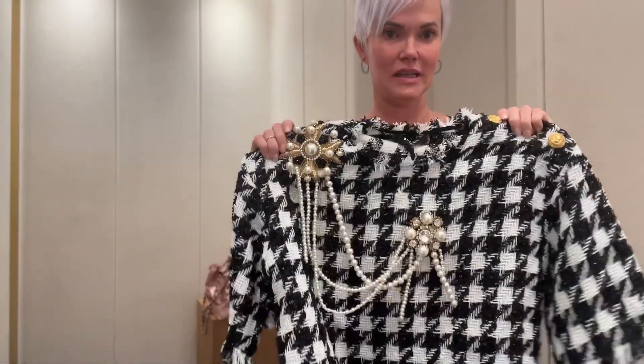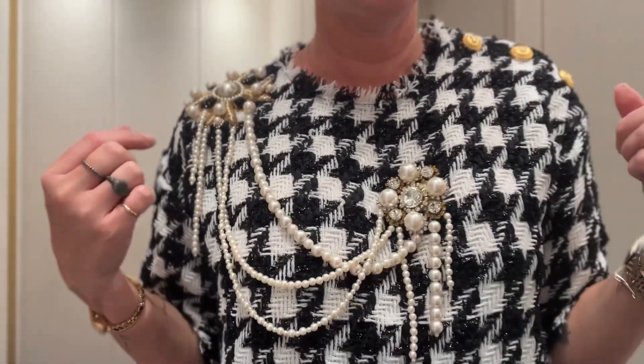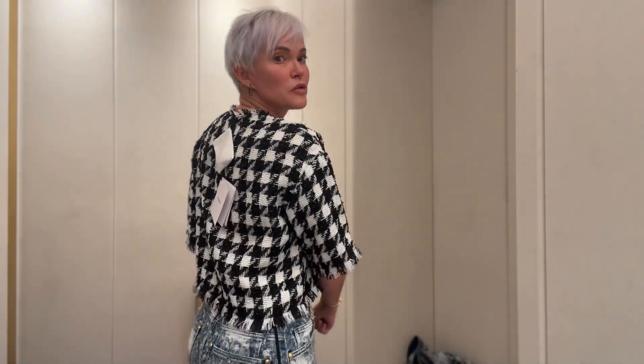Now we'll try this one. This is actually a 34 — they didn't have a 36, so I'll give it a shot. It definitely fits really well. It's just a question of if you like the style, if it's your thing. I'll get up close so you can see the detail — if it looks too Chanel-esque or if it looks cute. I actually personally like it a lot, but it's just a matter of being on a budget.